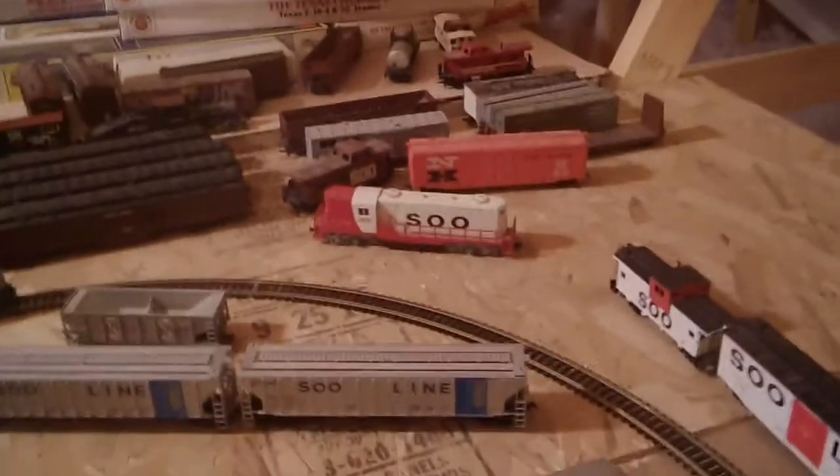Now I can show you everything. Over here we have Soo Line passenger cars, a Santa Fe streamline set, a BNSF freight set, and a Soo Line freight set, plus another Soo Line diesel and two Soo Line diesel switch engines. And there's a miniature Soo Line steam locomotive — that's the only car that can fit on its coupling.